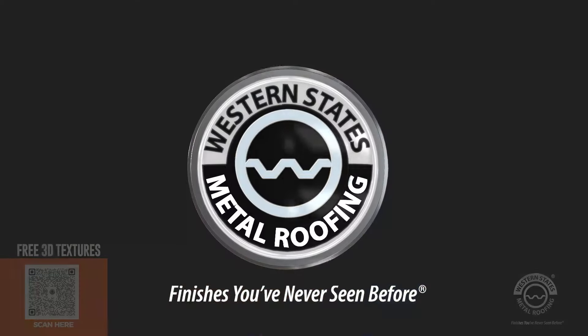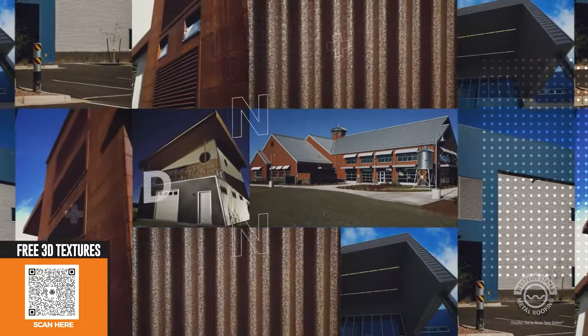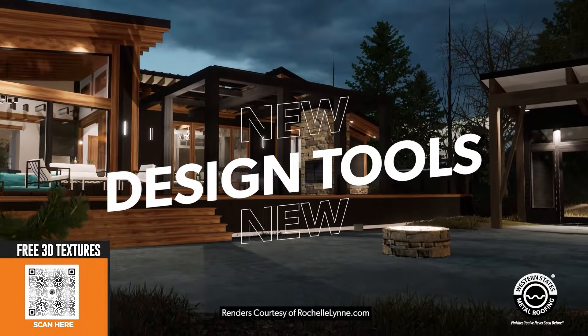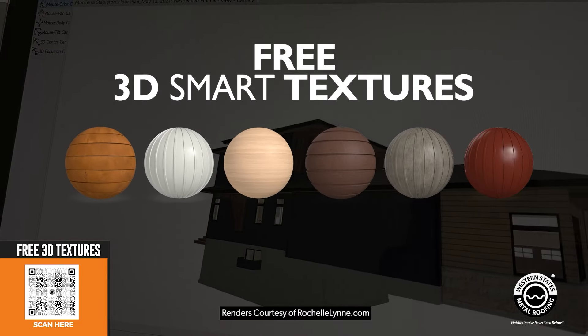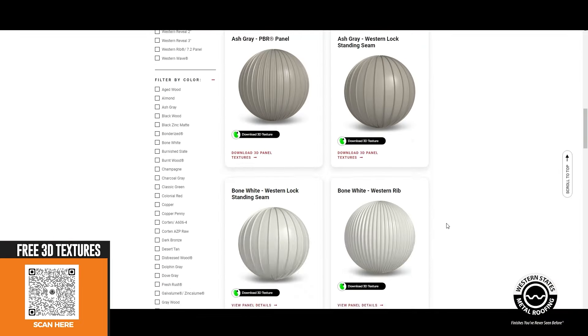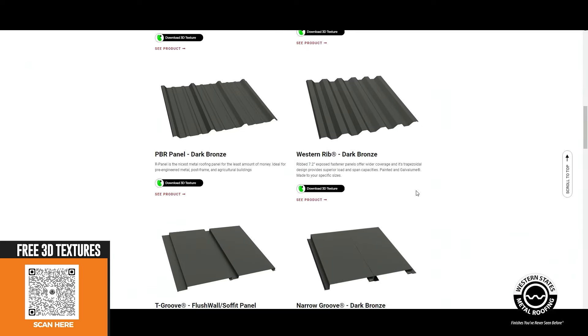Western States Metal Roofing believes that you should have design options. That's why we have invested heavily in providing architects and designers with the tools they need. Introducing our new 3D Smart Textures, available in a growing list of colors and finishes — these high-resolution 3D textures come in all our panel profiles.